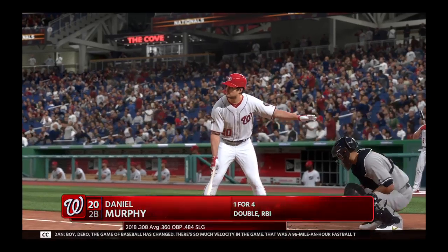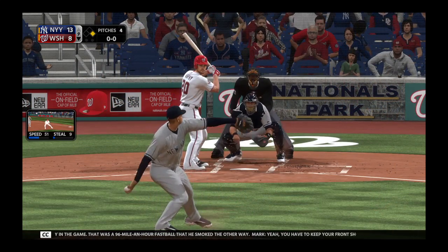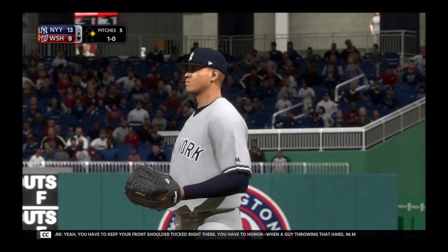Boy, the game of baseball has changed. There's so much velocity in the game — that was a 96 mile an hour fastball that he smoked the other way. Yeah, you have to keep your front shoulder tucked right there. You have to honor it when a guy's throwing that hard, 96 miles an hour.